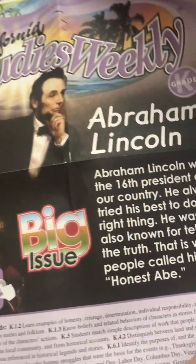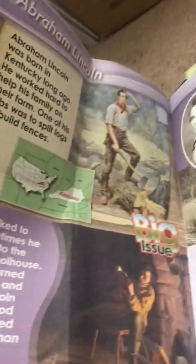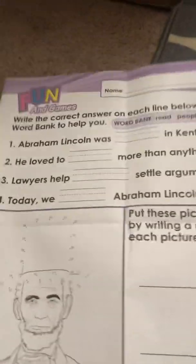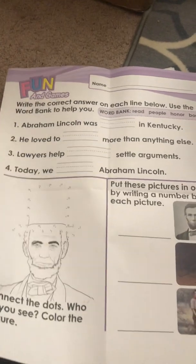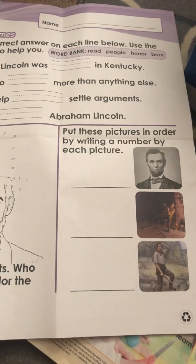Some issues are bigger — this one is a big issue on Abraham Lincoln, and it's still kindergarten level. This week we'll learn all about Abraham Lincoln, and the back has a fun activity: filling out blanks, a dot-to-dot, and putting pictures in order from the story. I think it's going to be a really fun way to cover our standards.